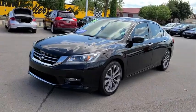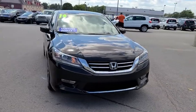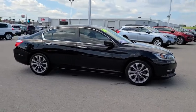Take a ride in the 2014 Honda Accord. Ingeniously simple, yet overflowing with luxury and technological creativity. All that and more in the Accord.